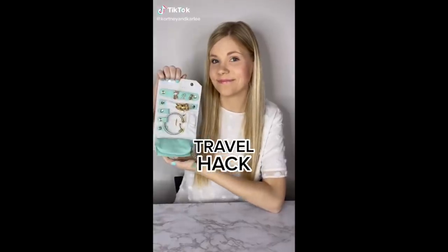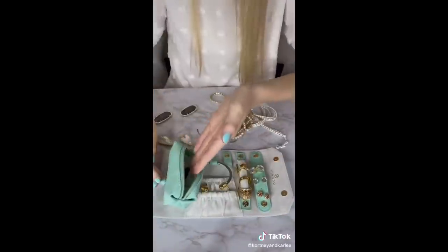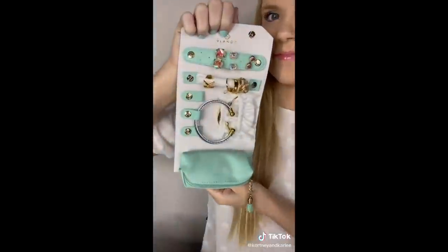Travel hack! This is a travel jewelry organizer. It's perfect to store rings, bracelets, earrings, and even necklaces — no more putting your jewelry in random places. Once you roll it up, the jewelry case will fit in your backpack or purse.